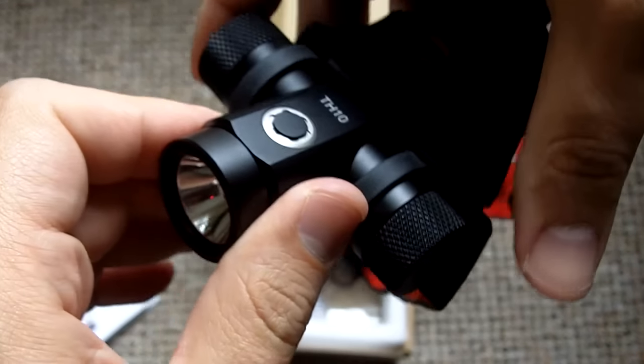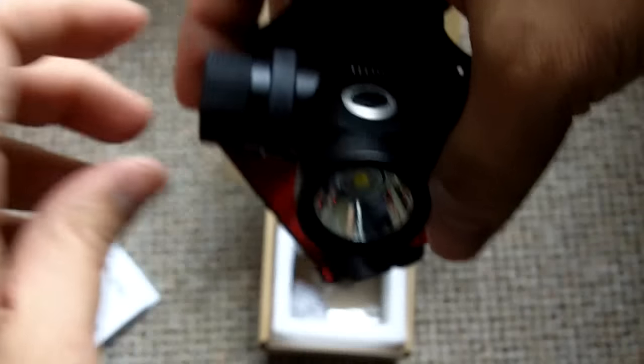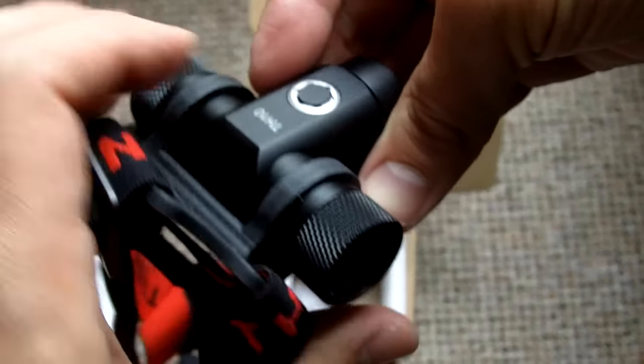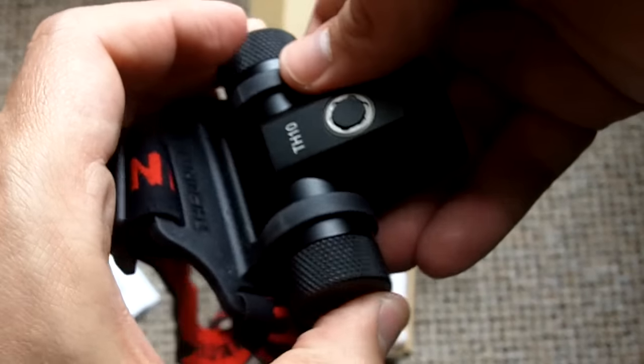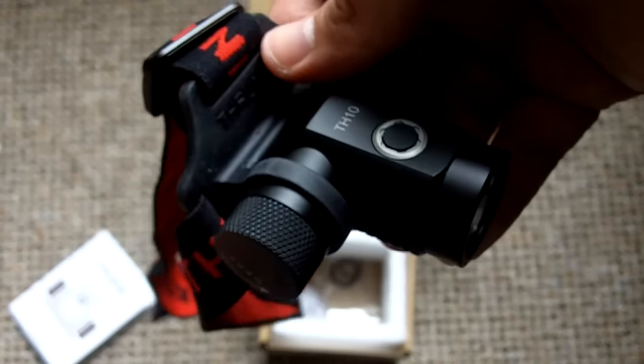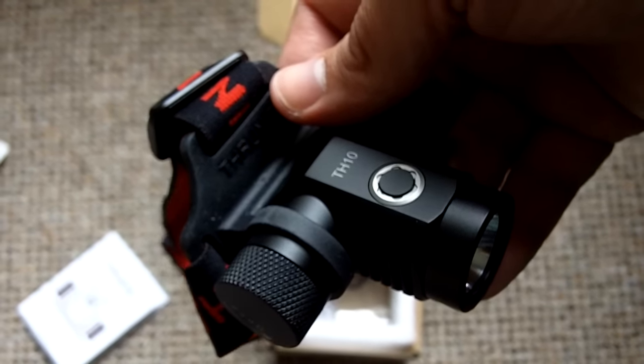750-lumen thrower headlamp using rechargeable 18650 batteries — another great option from the nice people over at ThruNite. That's going to be all for now. Remember to subscribe, have a great day, and see you on our next video.